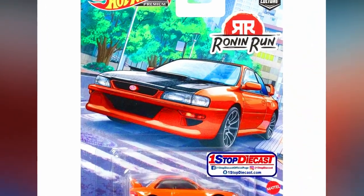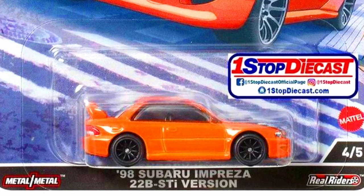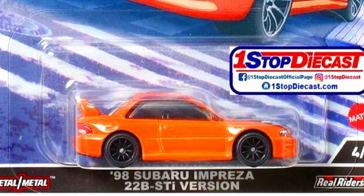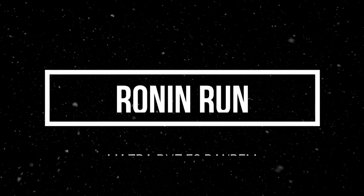A 1998 Subaru Impreza 22B STI Version, this time in an orange body color with a carbon fiber hood top, detailed headlights and tail lights, 10-spoke black rims, and black interior.